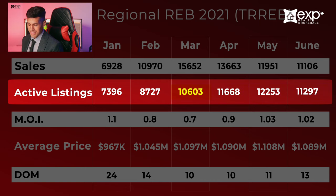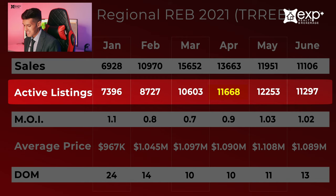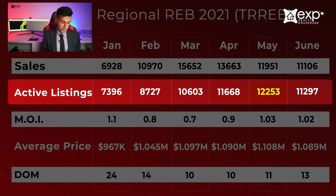In March there were 10,603 active listings. In April, 11,668. In May there were 12,253. And then in June there were 11,297 active listings.